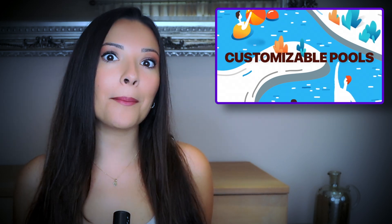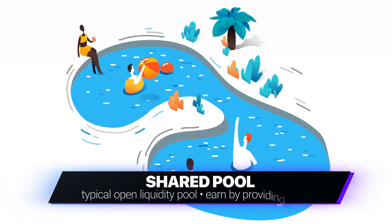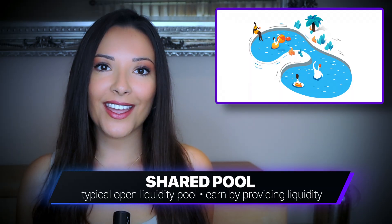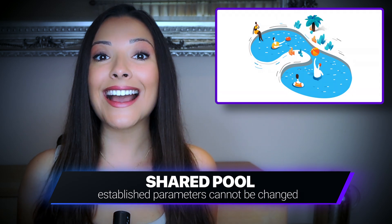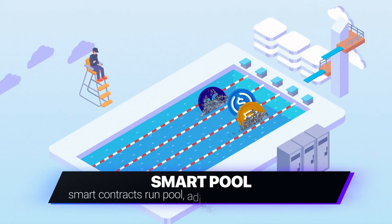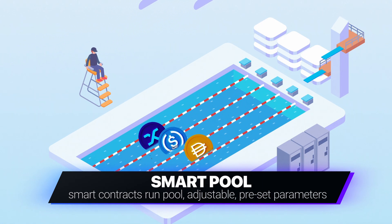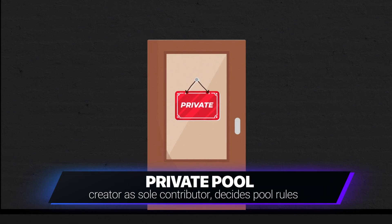These pools are also customizable, so Balancer users can make them either Shared, which means running a typical open liquidity pool where users can earn Balancer pool tokens as a reward for being an LP — once a shared pool is created, the parameters like transaction fees and asset weighting cannot be changed. Smart, where smart contracts are used to run the pool according to adjustable preset parameters. Or Private, meaning that the creator is the sole contributor and decides all of the pool rules.